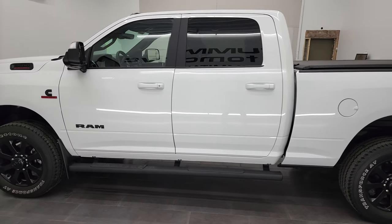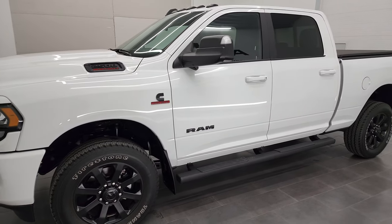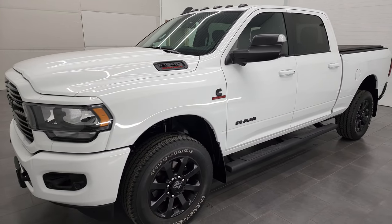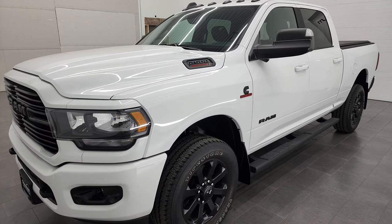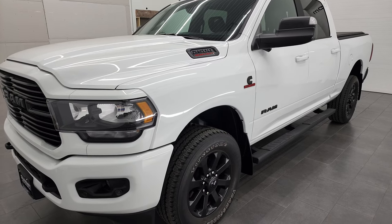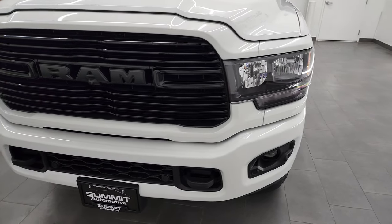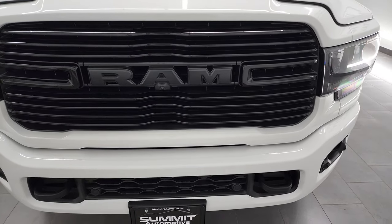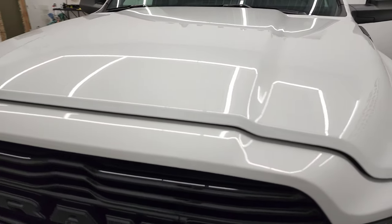This 2020 Ram 2500 has the 6.7 liter Cummins diesel engine. This truck has been fully safety inspected by Summit Service Shop, has a fresh oil and filter change, all the fluids have been checked and topped off, and this truck is 100% ready to go. I'm going to go all the way around in this video, start it up, take a look under the hood and check out the inside underneath everything in this video.